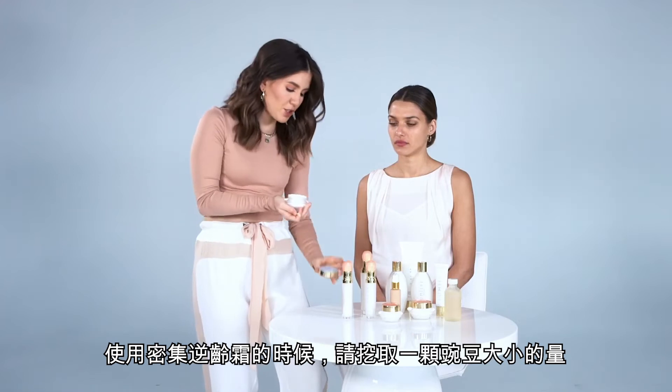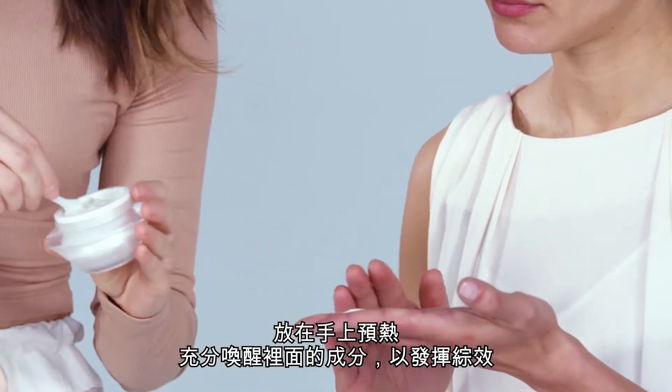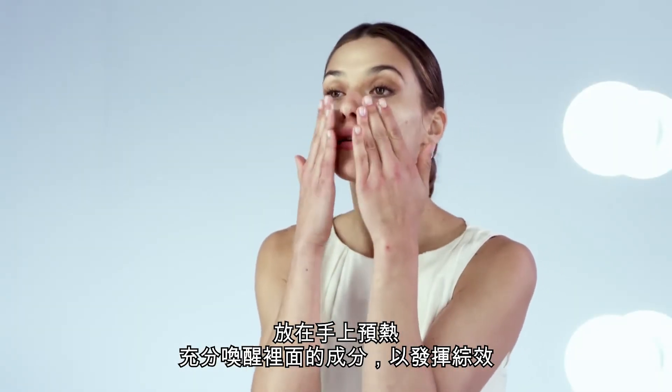To apply this product, you want to take a small pea-sized amount into your hands, and you're going to want to warm up the product in your hands so that the ingredients can synergize.